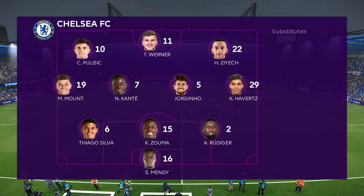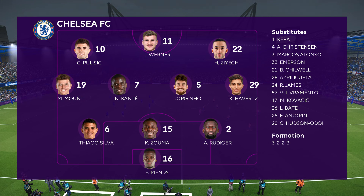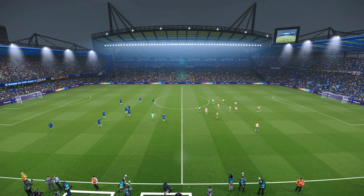For Chelsea Football Club, they're lining up in a 3-4-3. Pulisic, Werner, and Ziyech up top. Havertz on the wings. Kante and Jorginho are in front of the back three, anchored by Thiago Silva, Edouard Mendy, and Rudiger.